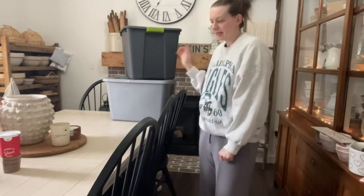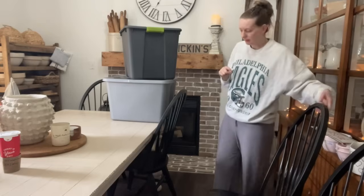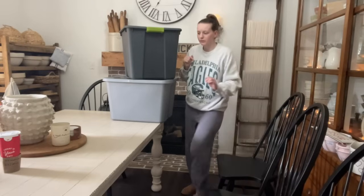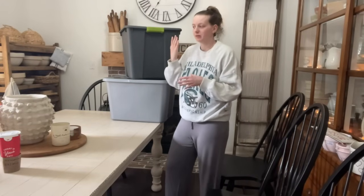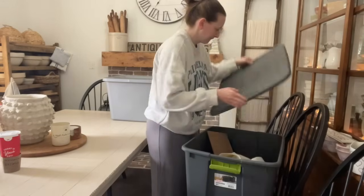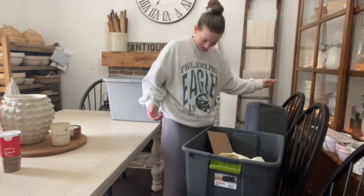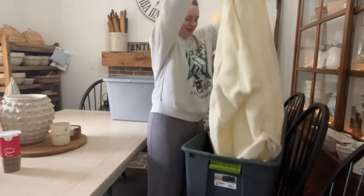So just like I did with my Christmas decor, I am going to open up my totes and make piles of things I want to keep, and things I want to donate or sell on Facebook Marketplace. So let's go. What the hell is this stuff? Oh, this is kind of cute.